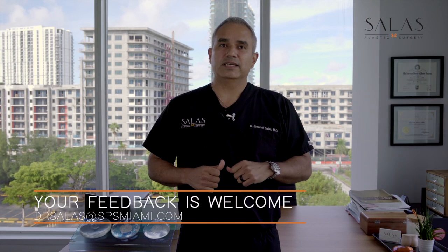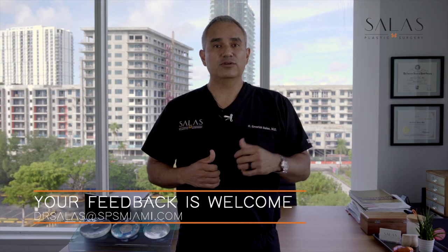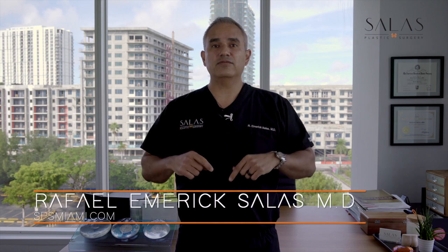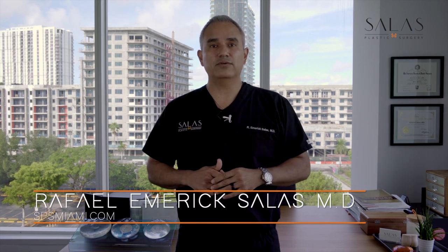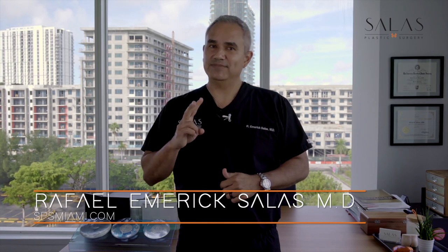Thanks for watching. If you enjoyed the content, subscribe, give us a like, and leave us a comment. If you're listening, please give us a rating — it means the world to us. If you have any topics you'd like us to talk about, feel free to send them in and we'll try to include them in future episodes. Definitely check out our website, SPSMiami.com, for more great content and cool before-and-after photos. This is Dr. Rafael Emmerich Salas, and this is your Plastic Surgery Nip. Talk to you soon.